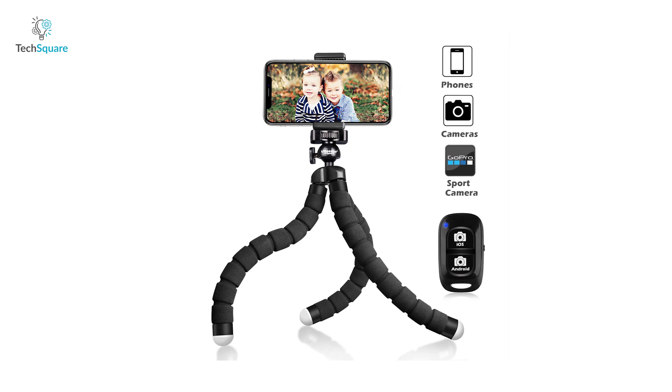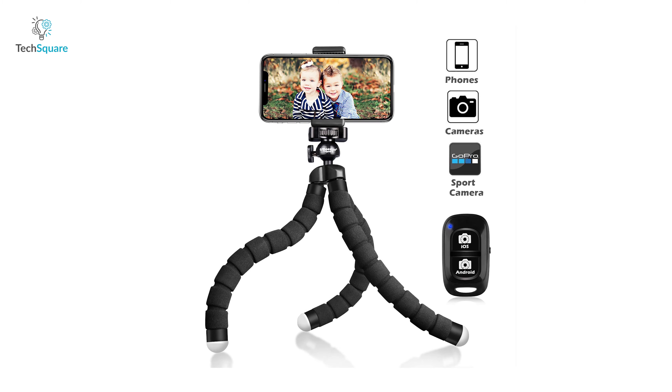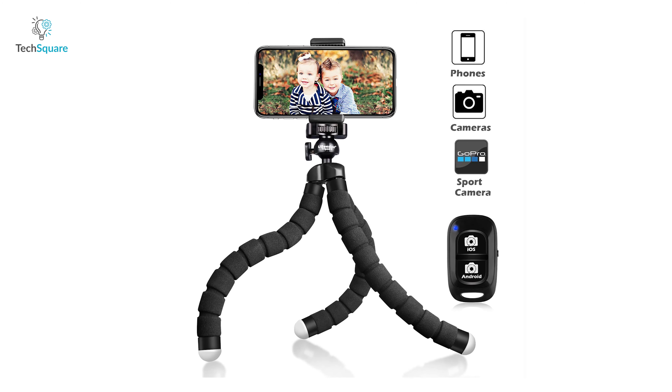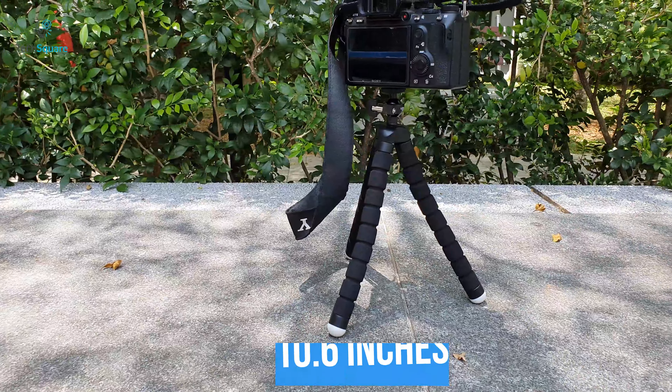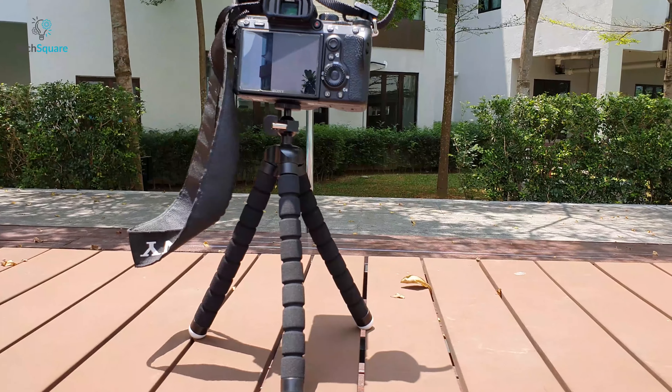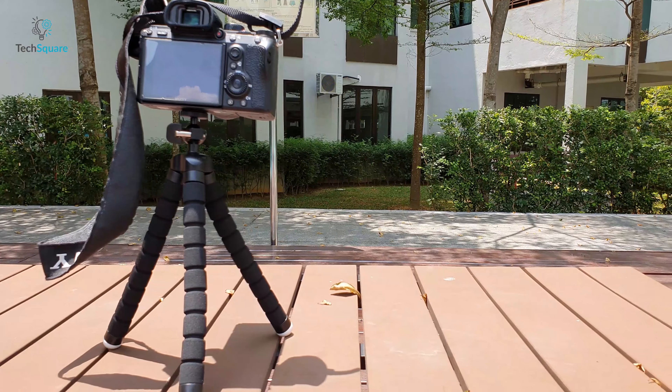Enhance your solo photography skills with the Ubisoft Tripod S, a unique and flexible tripod that ensures you always get the best shot you desire. With a height of 10.6 inches, this tripod is one of the tallest cell phone tripods on the market, giving a greater possibility of wider applications on your trip.